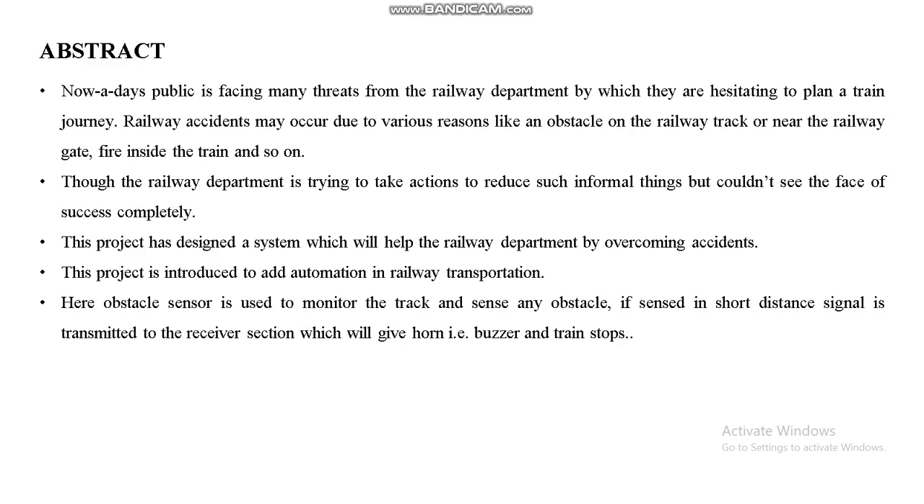This is our abstract. Nowadays the public is facing many threats from the railway department, due to which they are hesitating to plan a train journey. Railway accidents may occur due to various reasons like an obstacle on the railway track, near the railway gate, fire inside the train, and so on. We designed a proposed system in our project which helps the railway department by overcoming those malfunctioned activities.